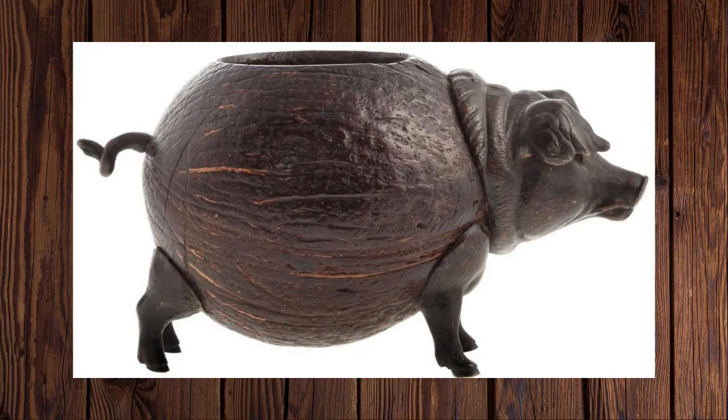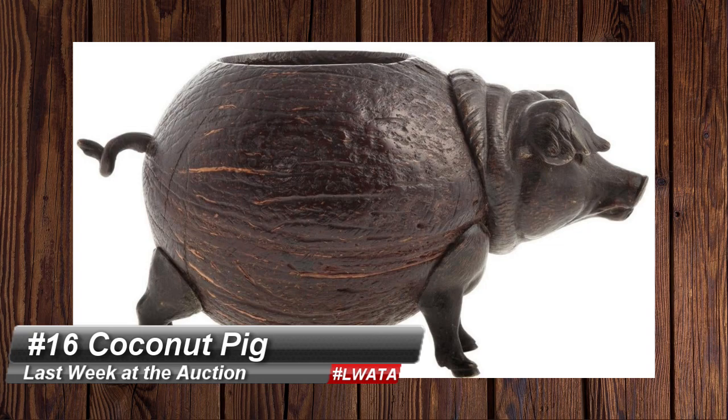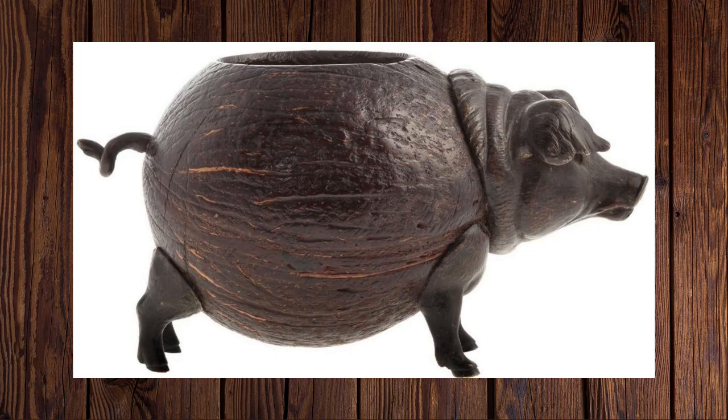Only at an auction are you going to find this one. Number 16 is a continental bronze-mounted coconut pig that sold for $400 at Alex Cooper. It's the gift you get for a person that has everything. People will really pay for the unique and unusual — Porky Coco did not disappoint. That's definitely a 2020 kind of lot if I ever saw one.